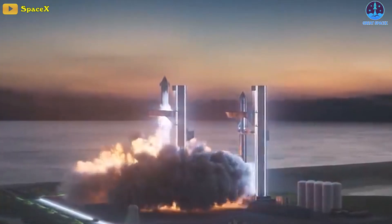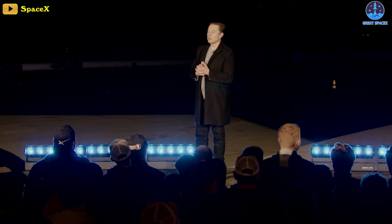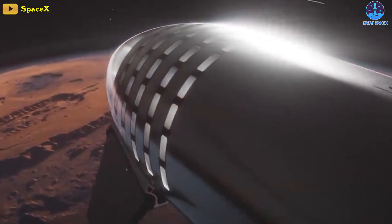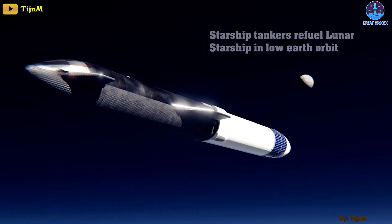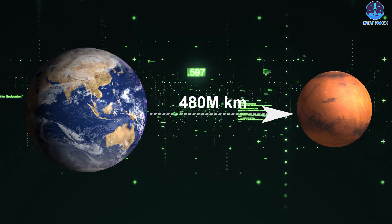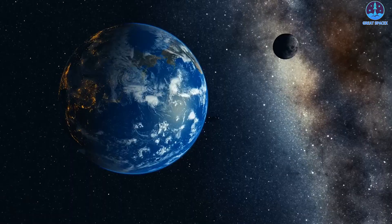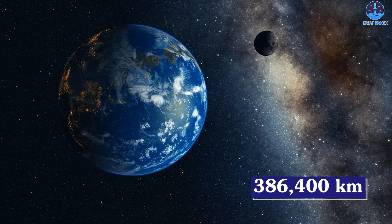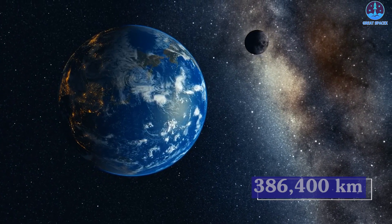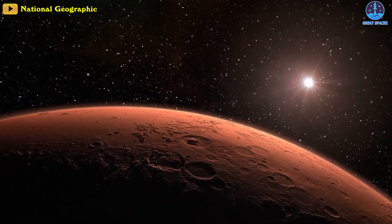Musk didn't specify the exact number of refillings to get to the Moon, instead saying they would occur in quick succession — every few hours, aspirationally. As for the mission to Mars, SpaceX has not yet announced the number of refillings needed. The trip to Mars is about 480 million kilometers and takes about seven months. Comparing that to the Moon, which is only 386,400 kilometers away and takes about three days to reach, it's clear the company will need far more refueling for Mars missions.